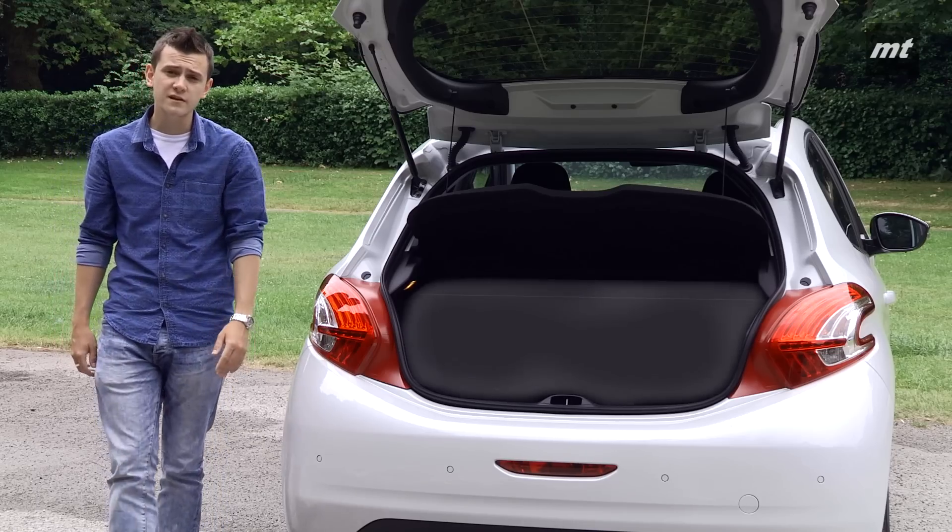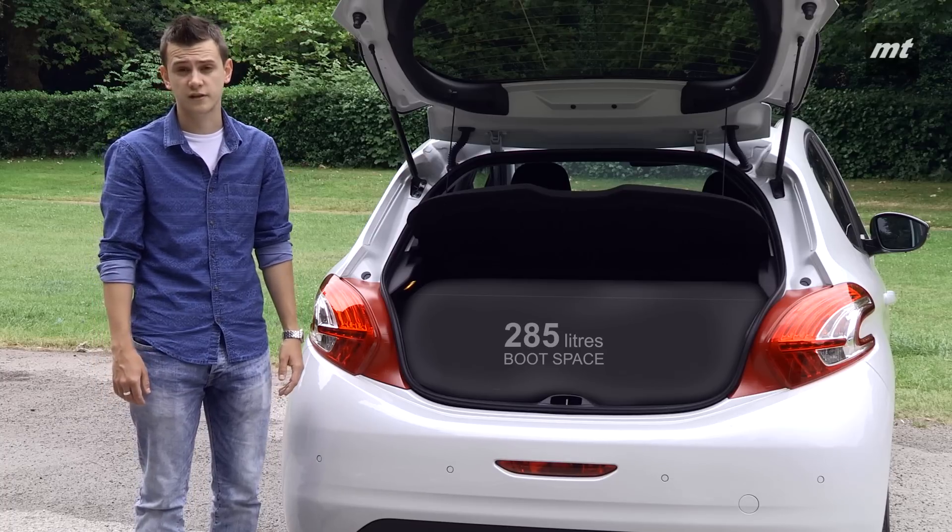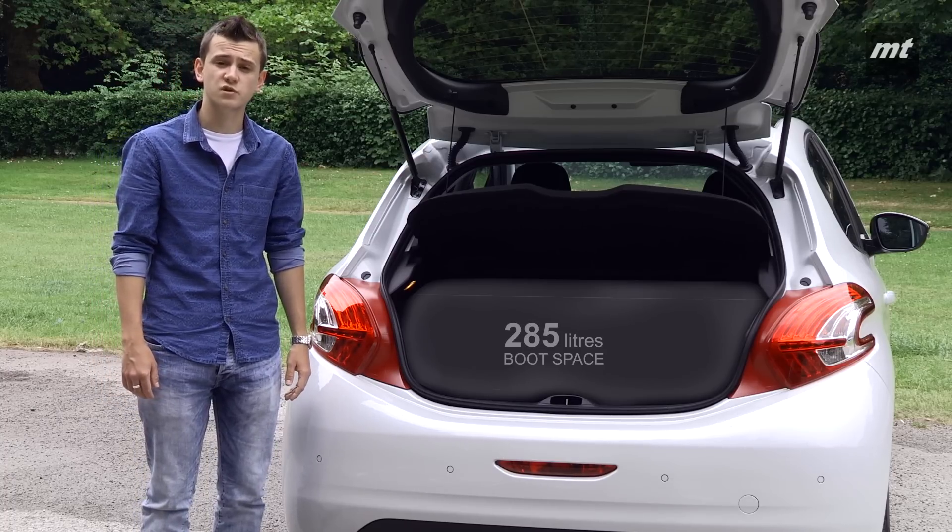And when it comes to boot space, although the 208 is smaller than the Fiesta with the seats in place — offering 285 litres compared to 290 litres — it trumps its rival competition with the seats folded down.